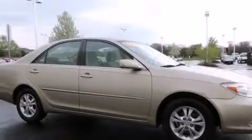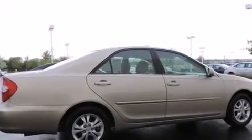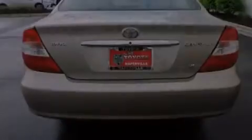Features include a power driver's seat, air conditioning, cruise control, a six-speaker audio system, a split folding rear seat, a rear window defroster, a CD player, four-wheel disc brakes with an anti-lock braking system, a keyless entry system, and alloy wheels.